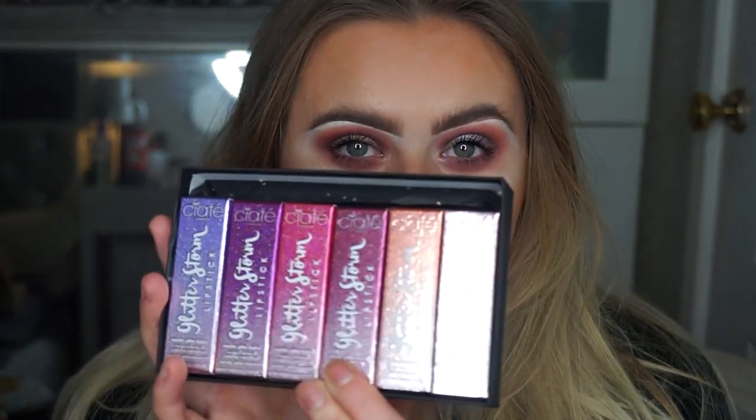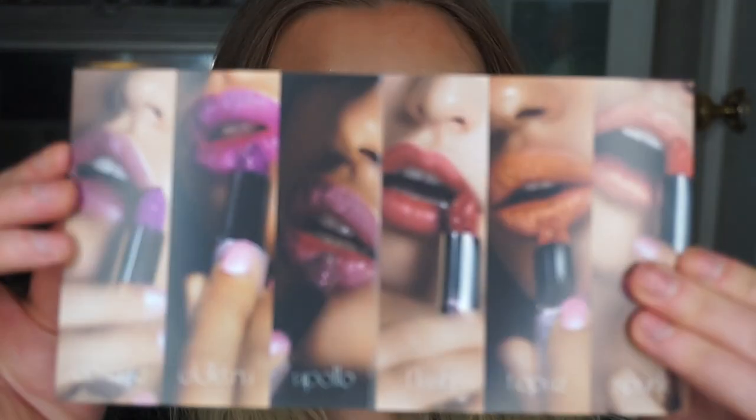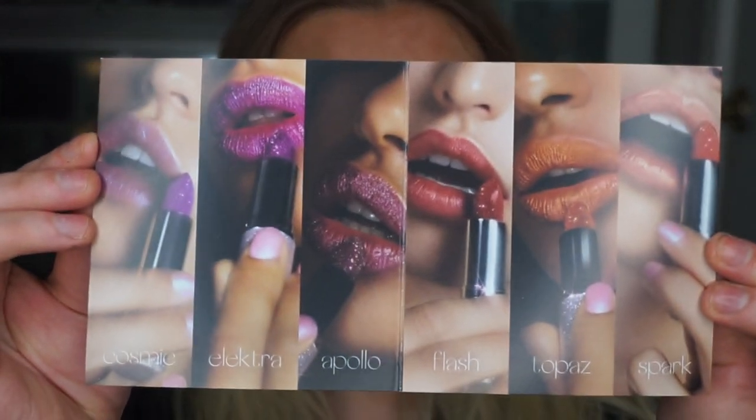This is the packaging of the Ciate London Glitterstorm Lipsticks — so nice to look at. I just want to show you some of the shades and what they look like. They just look so amazing. So let's start with the first shade.